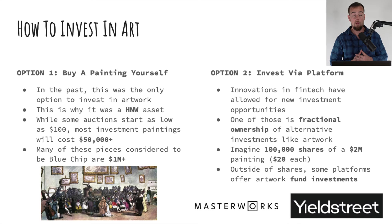If you decide you want to include artwork in your portfolio, what are your options? Option number one is to buy a painting yourself, or get involved in a private artwork investing club where individuals pool money together. In the past, this was the only way to invest in artwork, making it really an asset class that only high net worth individuals could access. While some art auctions start as low as $100, most investment-worthy paintings are $50,000 or more, and blue chip contemporary artwork can be in the millions of dollars.